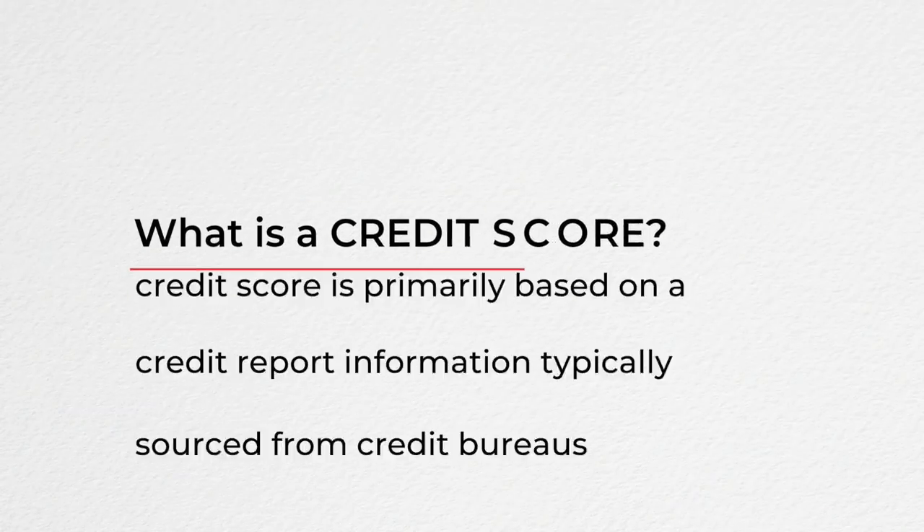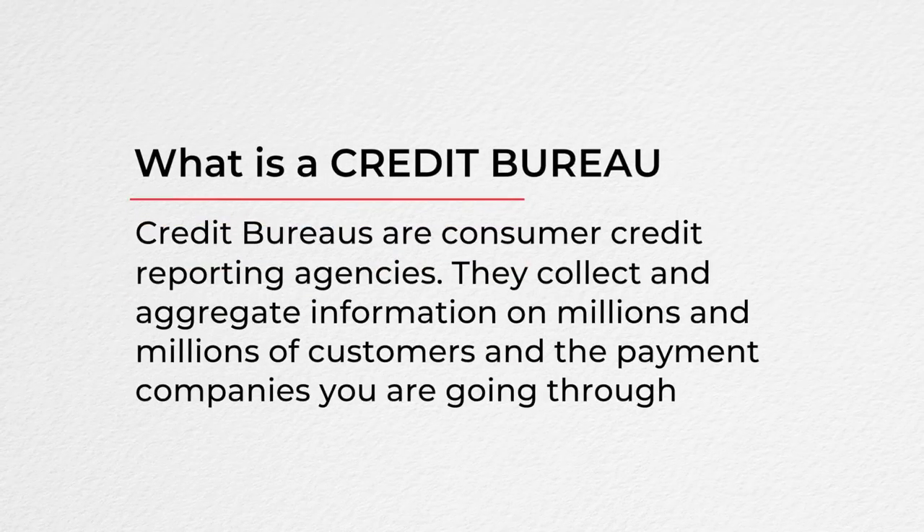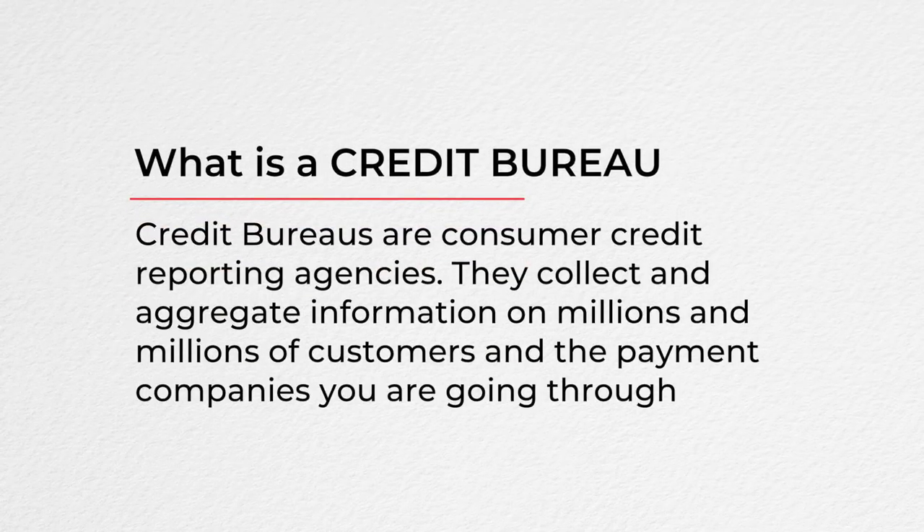What is a credit score? A credit score is a numerical expression based on a level analysis of a person's credit files to represent the creditworthiness of an individual. It is primarily based on credit report information sourced from credit bureaus. Credit bureaus are consumer credit reporting agencies — they collect and aggregate information on millions of customers and track your payment habits.